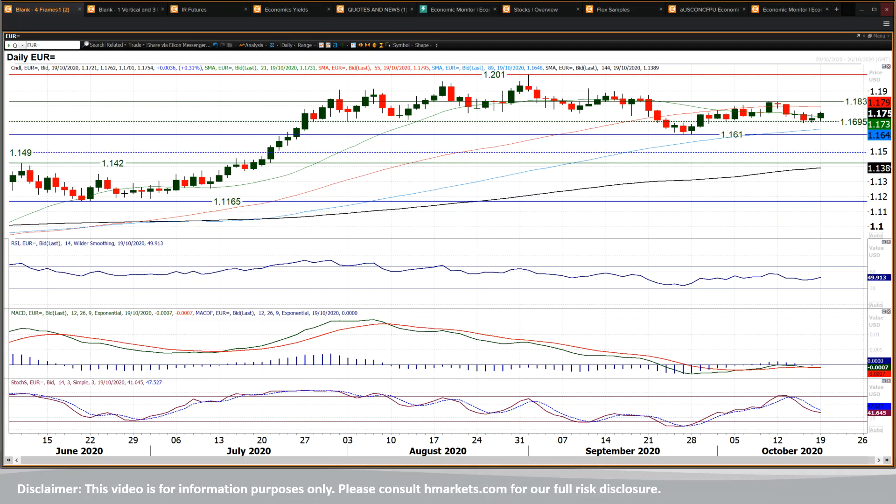Eurodollar has been really mixed, actually, in the past few weeks. You had this phase of two weeks of recovery, then just drifted back throughout last week. Just picked up a little bit again today, which reflects this ongoing uncertainty that we've got.